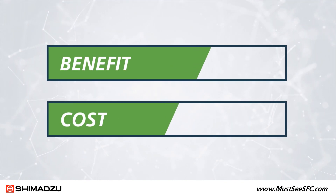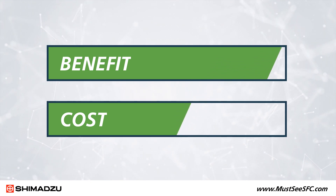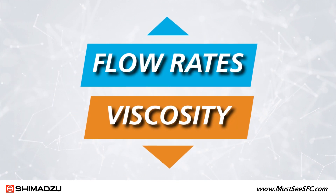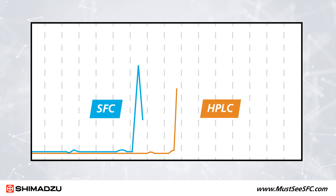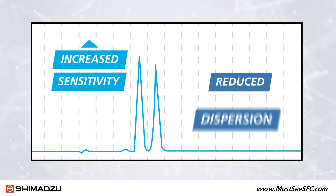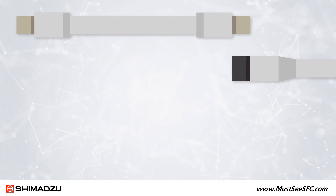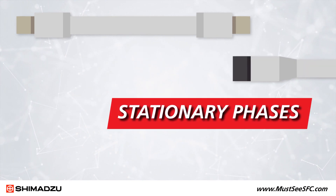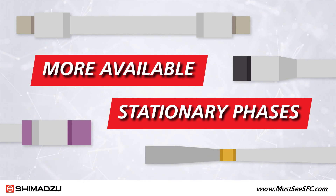But SFC systems cost only marginally more than an HPLC system while delivering a much higher benefit-to-cost ratio. That's because the lower viscosity of the CO2 mobile phase enables you to use higher flow rates for faster analysis and separation, which also increases sensitivity due to reduced dispersion in the column and in the entire sample flow path. The fact that SFC and HPLC use the same stationary phases expands the variety of columns available and makes SFC ideal for the analysis of numerous compounds.